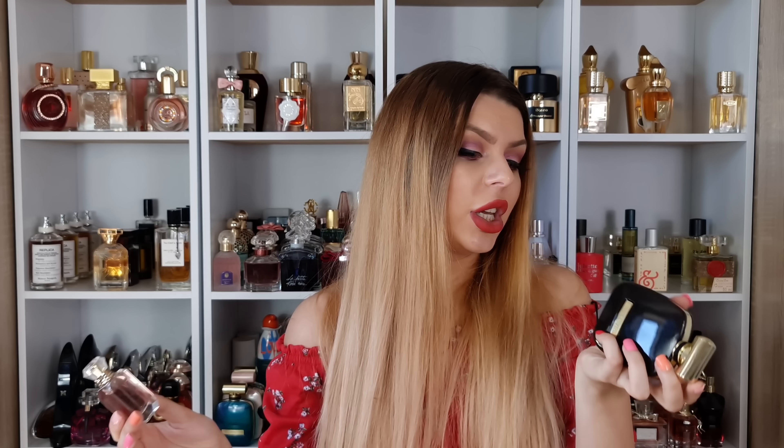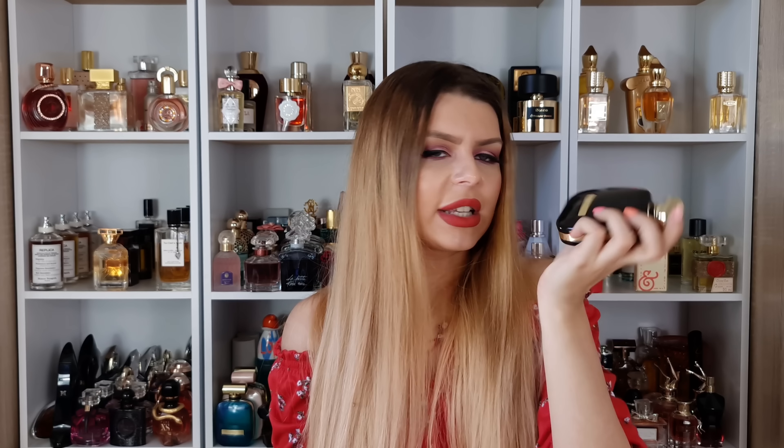This one is absolutely stunning — so strong, so powerful. I know people are saying they're not really getting the pepper, but I'm getting the pepper, and the rose in this is amazing. This reminds me — people are comparing this to various things, but for me it smells similar to Nina Ricci Rose Extase Absolute, which smells very similar to Wood Satin Mood from MFK. This one is slightly more feminine than Wood Satin Mood.